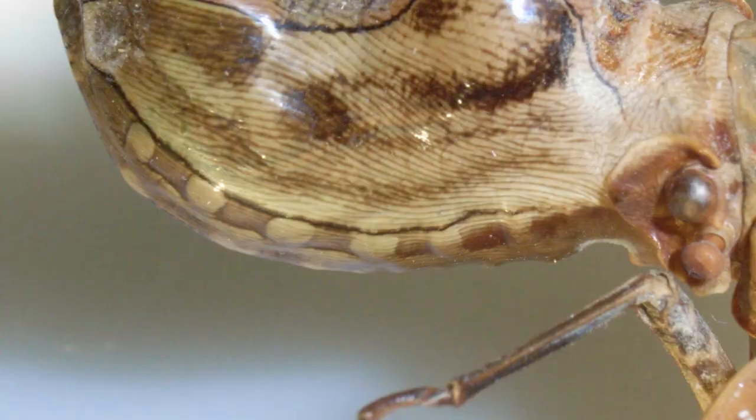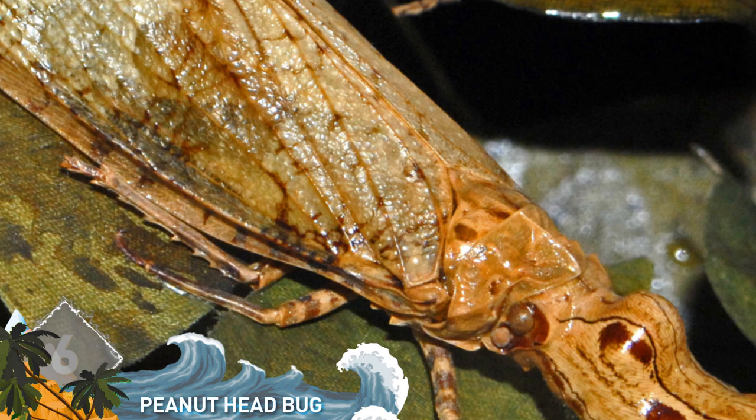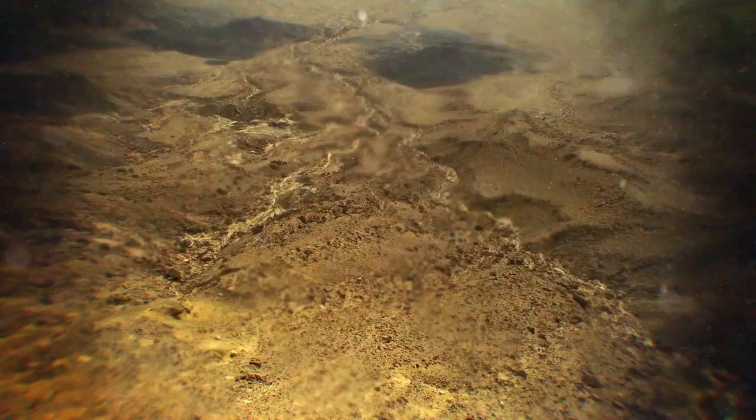Number 6: Peanut Head Bug. Thanks to its enlarged forehead, it's easy to see where this bug gets its name from. Found in jungles of South and Central America, they grow to around 3 inches long. Red and black spots on its under-wings have the appearance of large eyes — a defense mechanism to scare off predators. Now, there's a myth associated with these animals: if a person is bitten by the bug, they'll die within 24 hours unless they have sex. Don't know if it's true, but it would make for a boss pickup line.